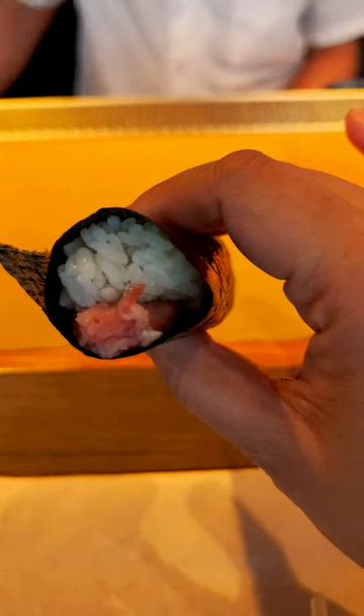We're going to start off with the toro. Very delicious — look at it, fresh, super fresh. And then we're going to eat the sebring.